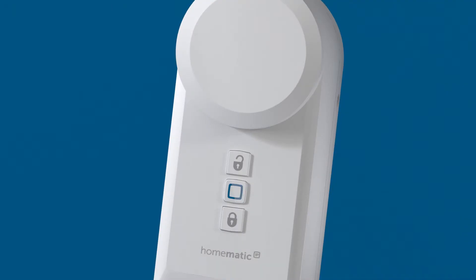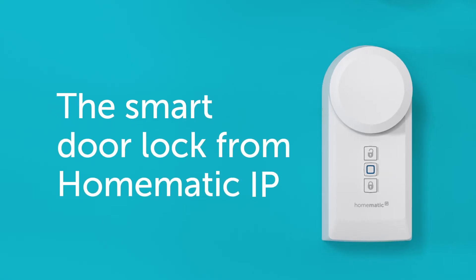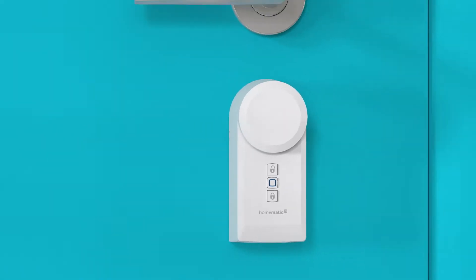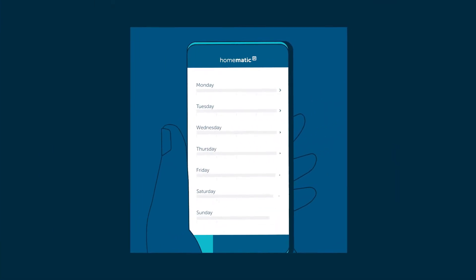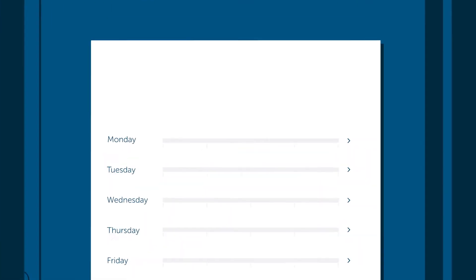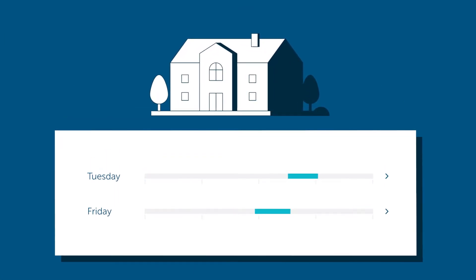Shouldn't your smart home also have a smart door? The smart door lock from HOMATIC IP. Just a press of your finger and the door opens. You decide who gets access and when. The children? Always. Domestic help? Only at specified times.